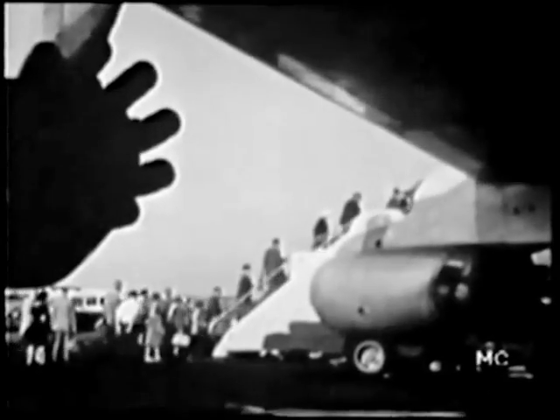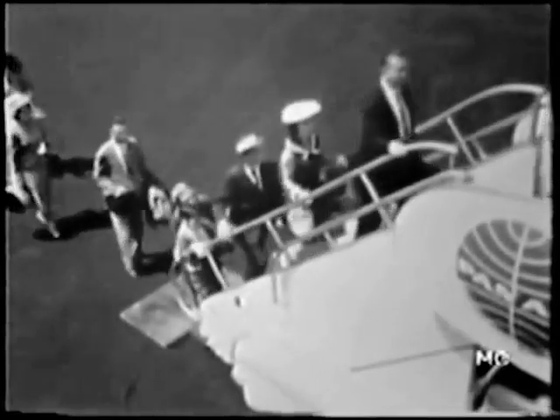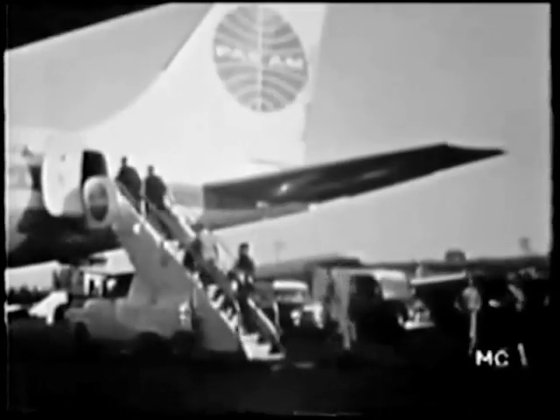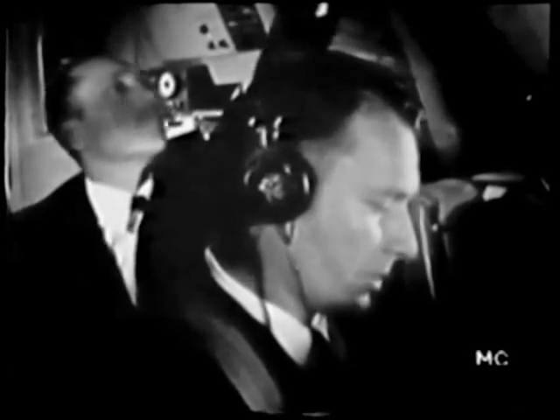Now it's time for the passengers, and this is a great moment for those who are taking their first ride on a four-engine jet. There will only be a few hours of comfortable and exciting flying and they'll be on the other side of our country.